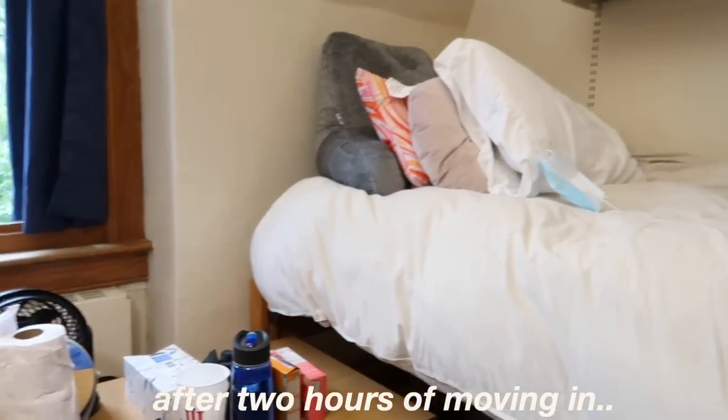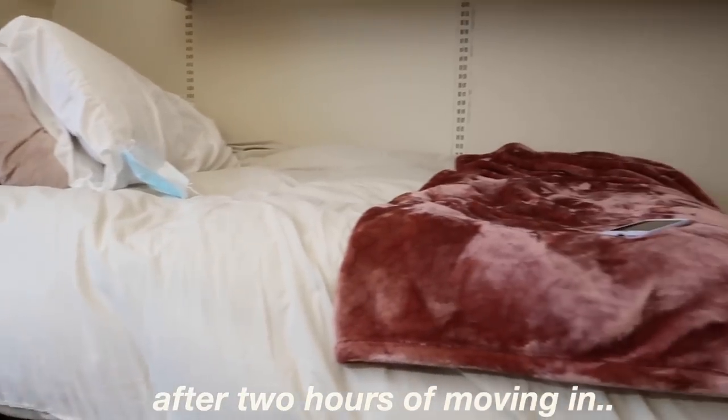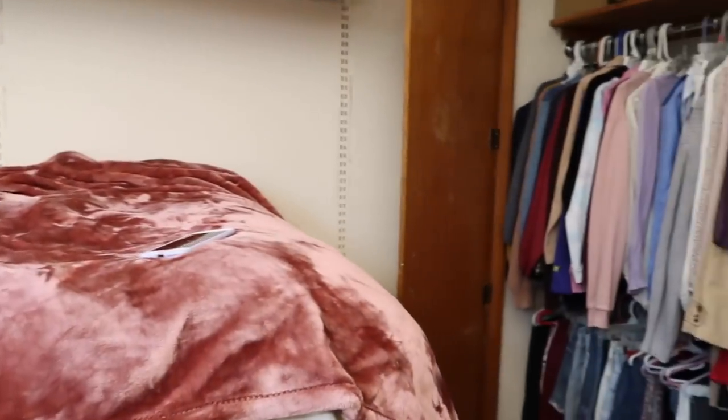Look at my bed. What is happening here? How do you feel about this room? Looks good. We're pretty much almost done.